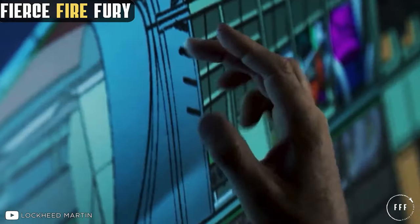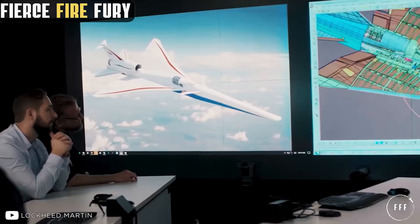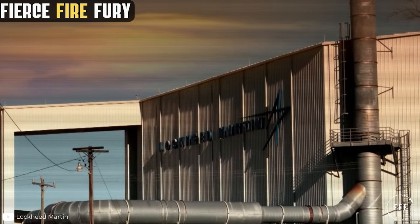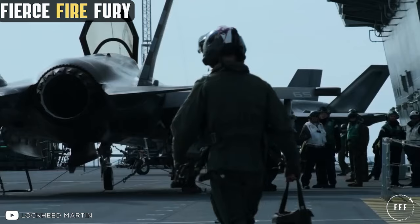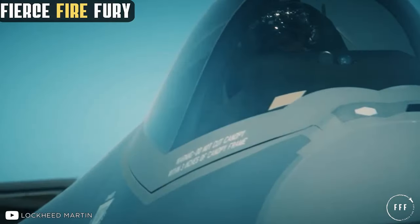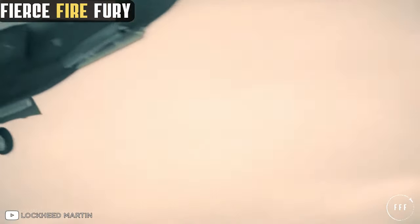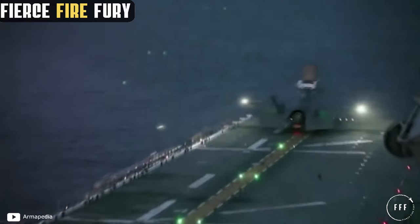After a competition between the Boeing X-32 and the Lockheed Martin X-35 prototypes, a final design based on the latter was chosen. Thus, the F-35 Lightning II was born — a multi-role, single-seat, single-engine, all-weather fighter, created to carry out attack and air superiority missions.